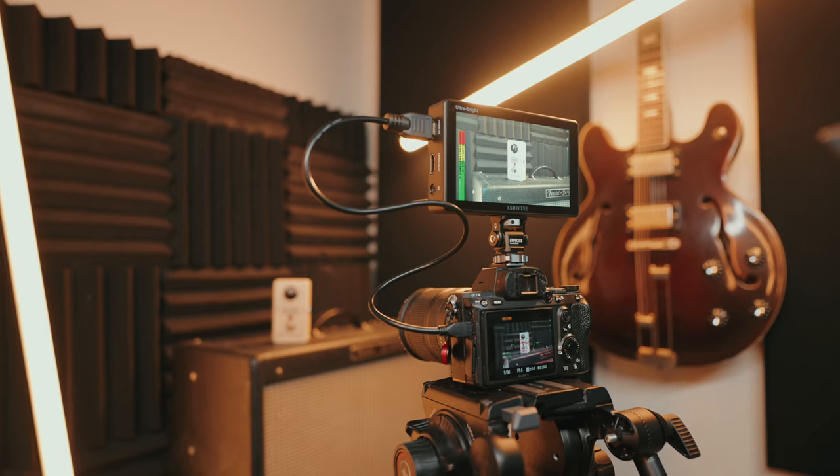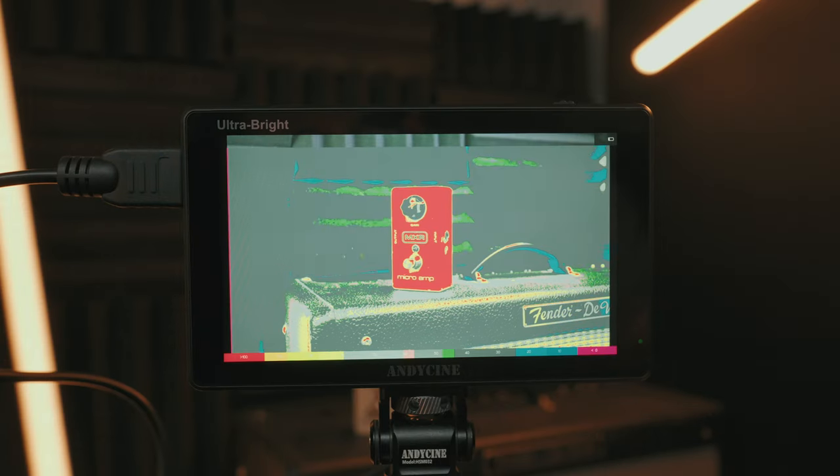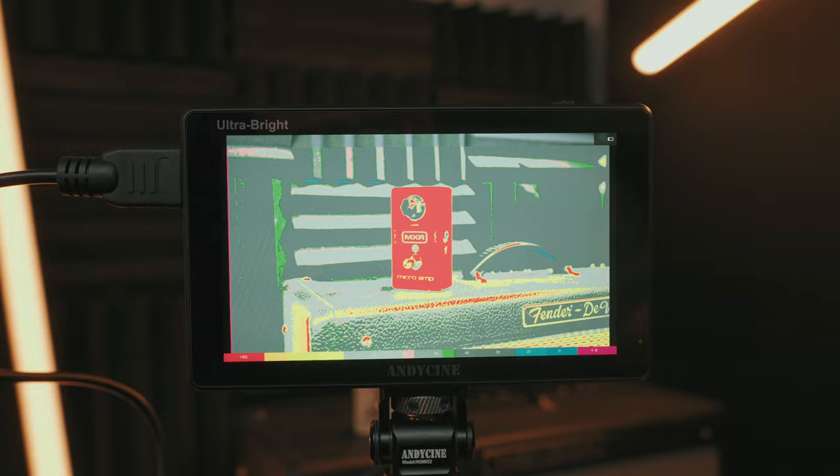As a videographer, whether you're a professional or a beginner, everyone is trying to get the most quality out of their videos. And one of the best tools out there to help you get the best quality is an external camera monitor. In this video, I'm going to give you five reasons why you should consider picking up a camera monitor for yourself, because it will change your life.